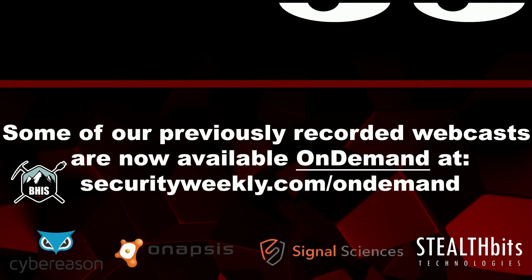Welcome back, everyone, to Enterprise Security Weekly. If you missed one of our previous webcasts and you want to check them out, you can go to securityweekly.com/ondemand. If you're interested in John Strand and myself talking about the state of penetration testing, that webcast is up. Make the most of your penetration testing activities by listening to that webinar and hearing our take on that subject.